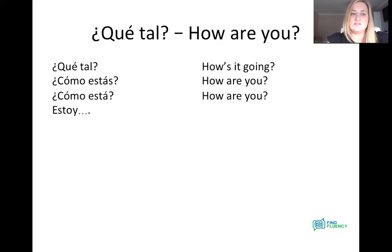Answering that question then — to answer any of these, qué tal, cómo estás, cómo está, we're going to use one of the verbs 'to be' in Spanish, and it's estar. We're going to say 'I am' — and the way we say that is estoy. Estoy — I am. And then we might want to add on: bien, gracias. Estoy bien, gracias — I'm well, thanks.